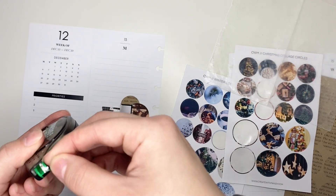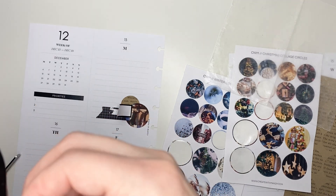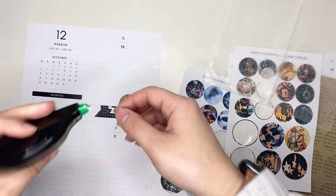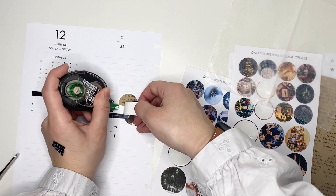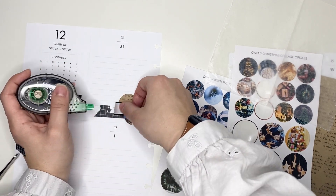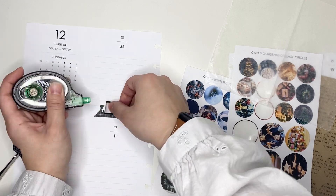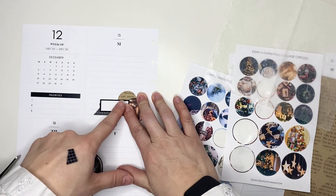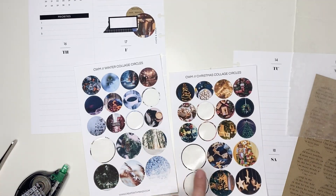I'm trying to put down some white-out to cover up the black washi tape so that you can't see it through the colorful box sticker, and it was not going well. I have a hard time getting this type of white-out to stick on washi tape. But eventually I was able to get it down and the cluster ended up coming out really nice.